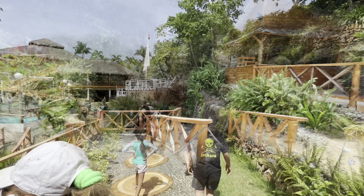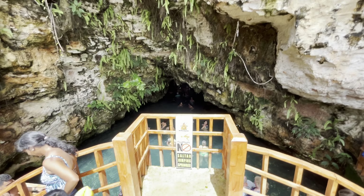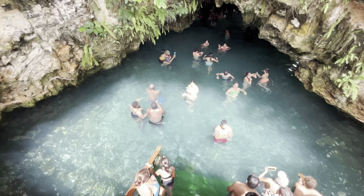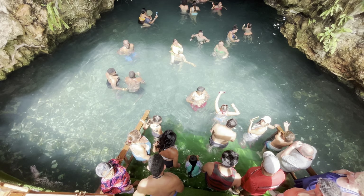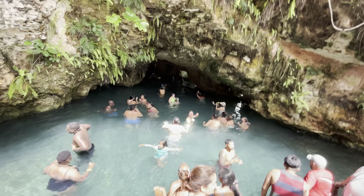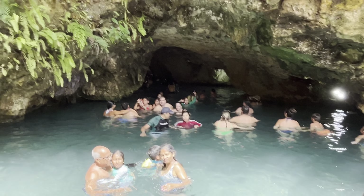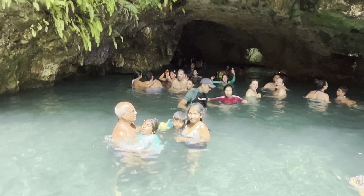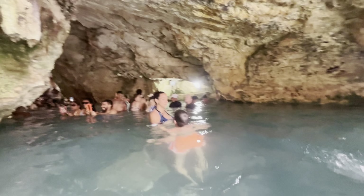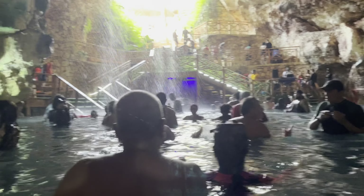We started our day bright and early from our resort to Domitai Park. We had one full day with all seven excursions, food and drinks. Our first excursion was swimming in the Cave of Wonders. The water was crystal clear and cool — a perfect way to start the day. The cave was absolutely stunning; the natural formations and the tranquility of the water made it a surreal experience. It was a bit chilly at first, but once you get used to it, it's incredibly refreshing.